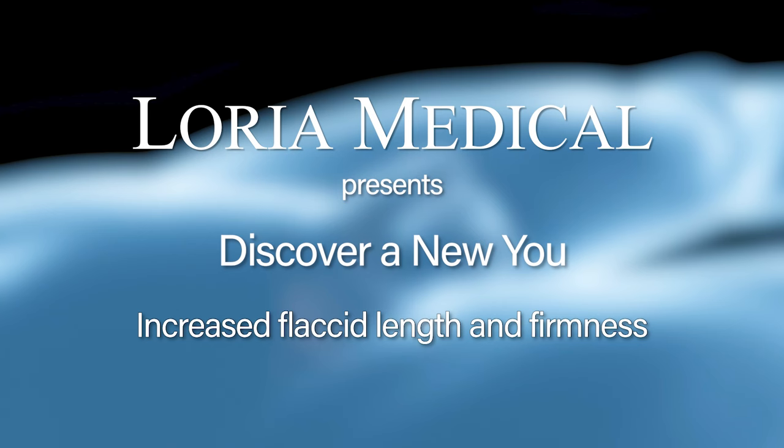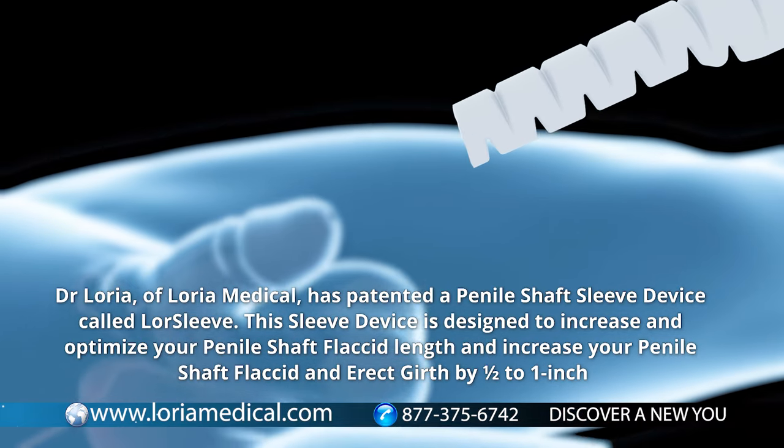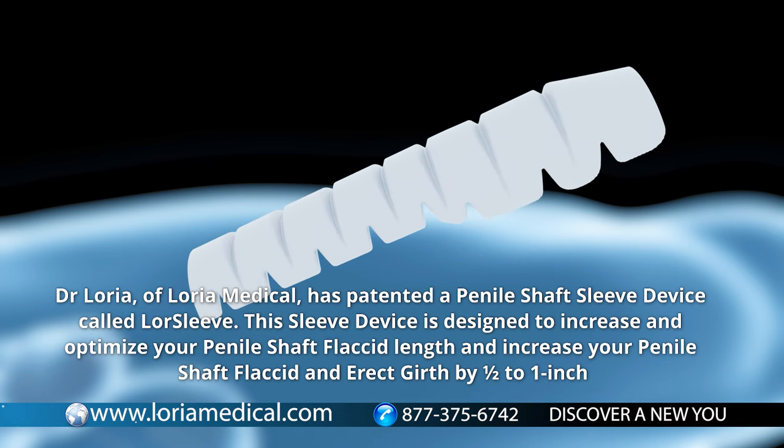Dr. Lauria of Lauria Medical has patented a penile shaft sleeve device called LawSleeve. This sleeve device is designed to increase and optimize your penile shaft flaccid length and increase your penile shaft flaccid and erect girth by one-half to one inch.